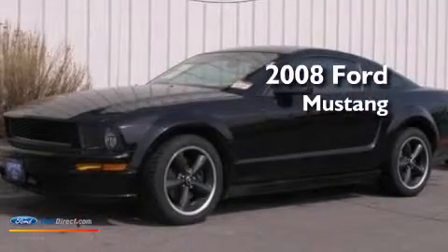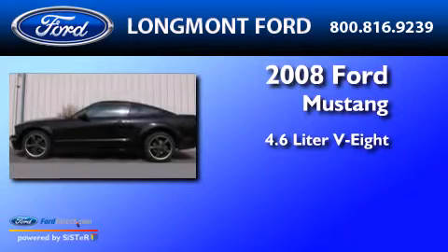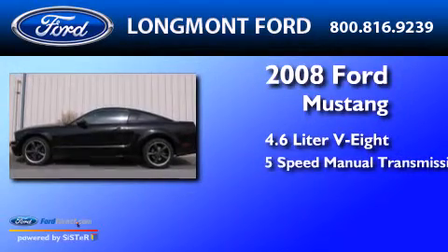This is a 2008 Ford Mustang. It features a 4.6-liter 8-cylinder engine and a 5-speed manual transmission.